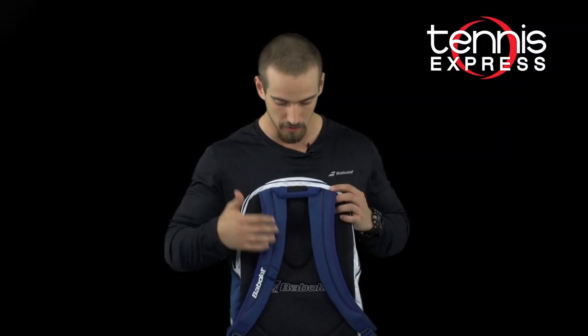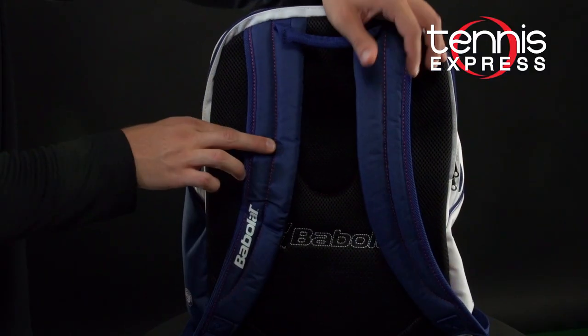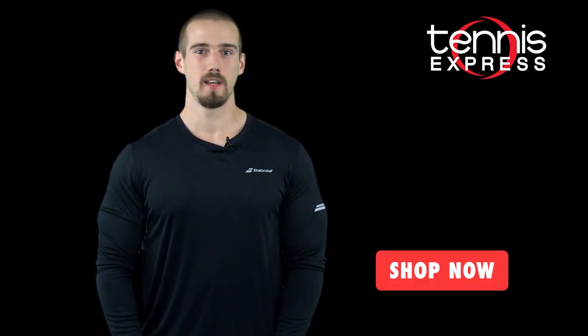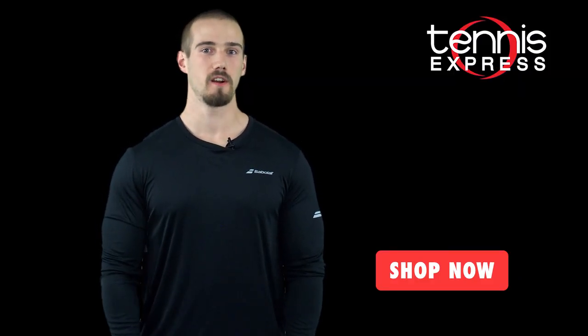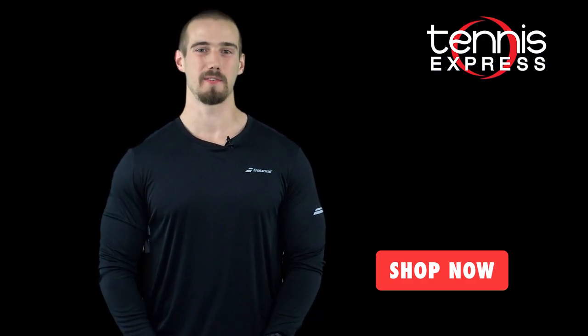On the back, you have a nice comfortable padded backing with Babolat sewn into it, and the shoulder straps are padded as well. Those are all the bags we have for you today, but to check out more special edition gear, simply subscribe below or check out tennisexpress.com. Thanks for watching.